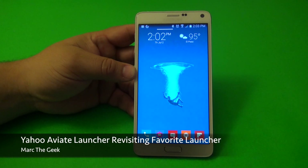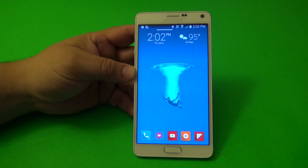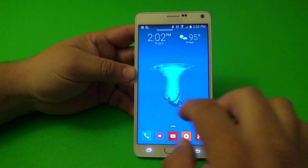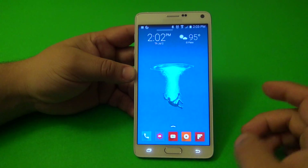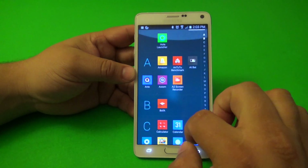Hey guys, Marty here again. In this video I'll be revisiting one of my favorite launchers on Android devices, which is Yahoo Av8 Launcher. It used to be just Av8 Launcher back in the day, but Yahoo purchased it, and this is a launcher I used to use on almost every single phone I had.